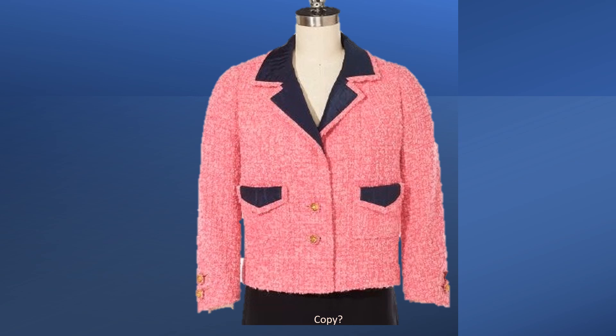From 1961 fall-winter, this wool boucle jacket is trimmed with navy taffeta. The buttons are fabric-covered rings with small lion's head buttons at the centers. It has double buttonholes. This is the earliest jacket in my collection with double buttonholes. This jacket has no label and it may be a copy even though the dealer said she bought it directly from a Chanel customer.